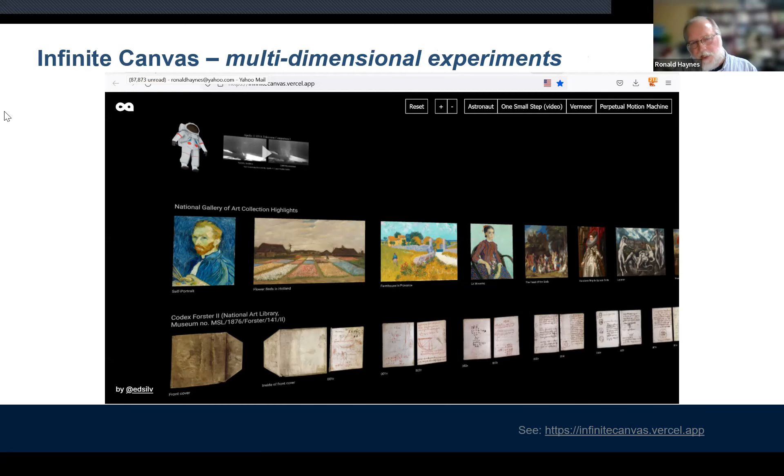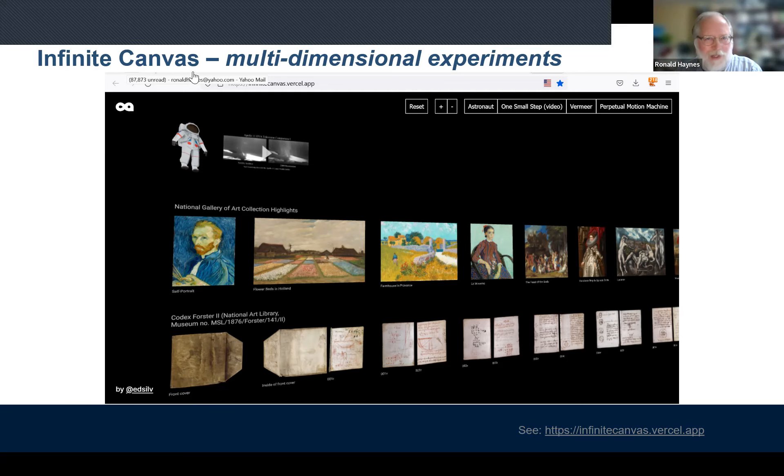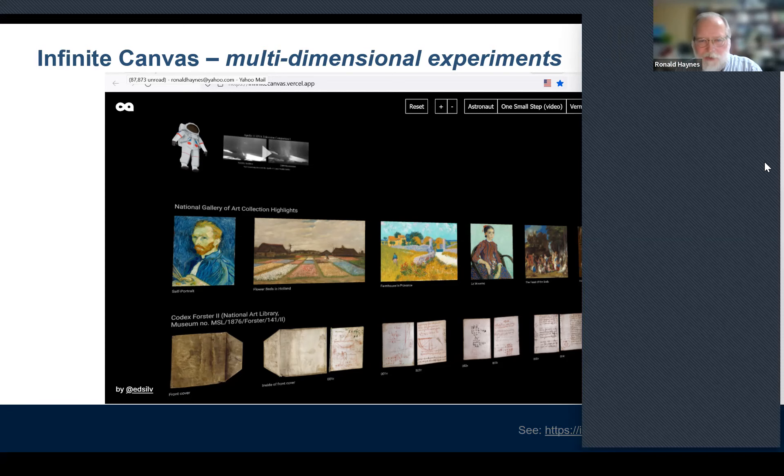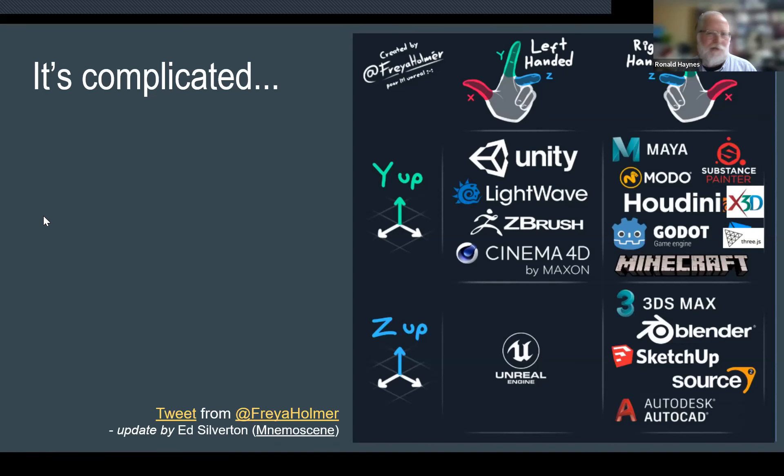Josh showed the infinite canvas experiment in yesterday's showcase. This shows it in tilt mode — if you click and right-click you can move and tilt. It's a helpful experiment showing how 2D audio, video, and a 3D model interact together on one plane you can move through. Josh has put the link to the infinite canvas experiment in the chat. It is complicated, and made no easier by the different 3D environments, sources, and repositories.